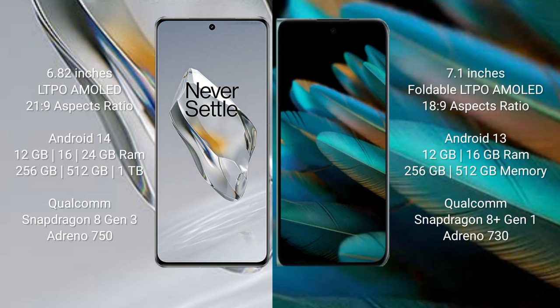OnePlus 12 runs on the Android 14 operating system. OPPO Find N2 runs on the Android 13 operating system. OnePlus 12 comes with 12GB, 16GB, or 24GB RAM and 256GB or 512GB internal storage.